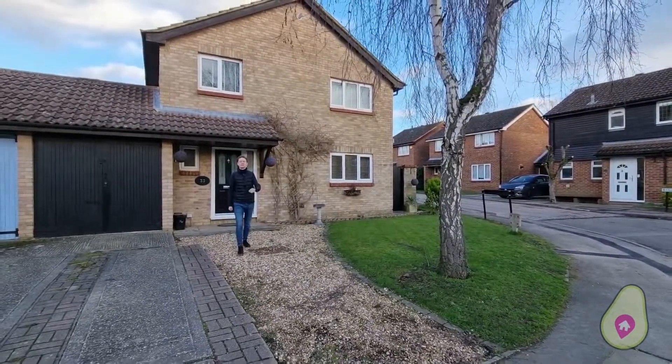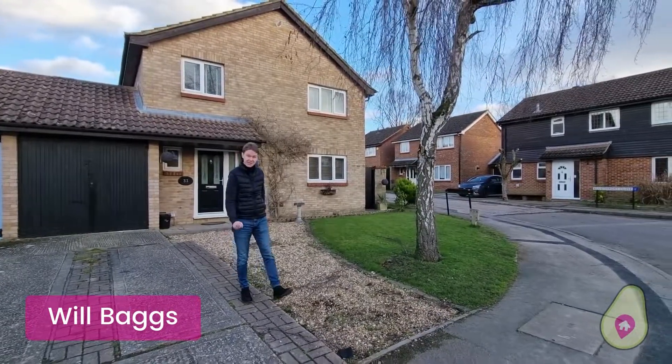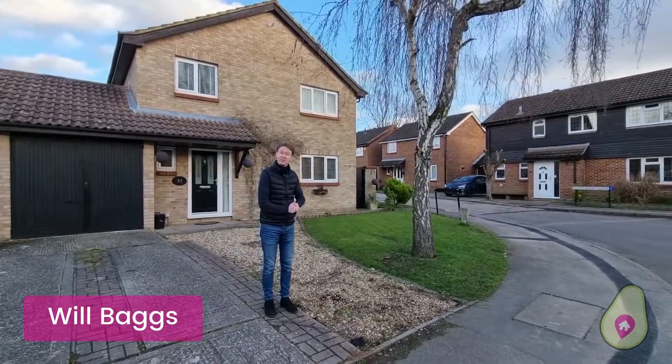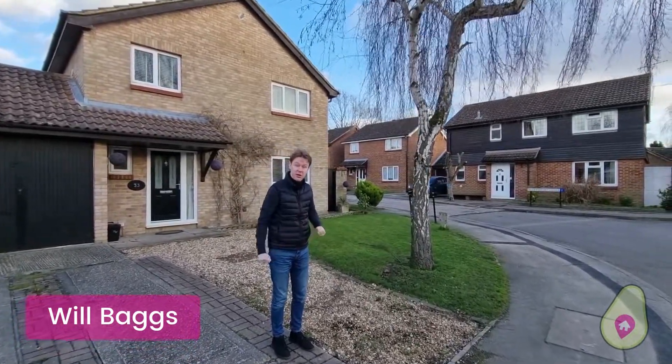Hi, I'm Will from Will and Mike Estate Agents and today I cannot wait to show you this large four-bedroom link detached house in Sandhurst. I'm in Avocet Crescent, I've got a corner plot here as well, but before I take you around, Mike's going to show you the local area.